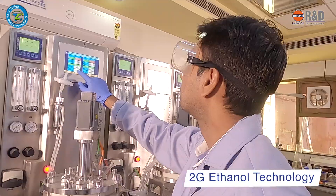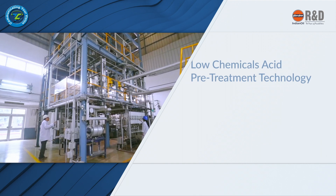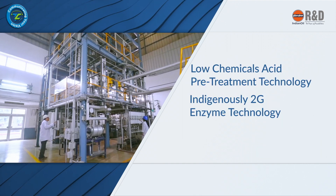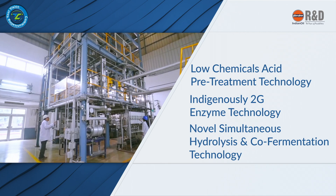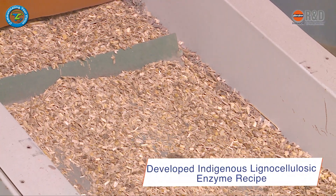DBT-IOC Center for Advanced Bioenergy Research at Indian Oil R&D has developed second generation (2G) ethanol technology, which has three main features: low chemicals acid-free treatment technology, indigenous 2G enzyme technology, and novel simultaneous saccharification and co-fermentation (SSCF) technology.